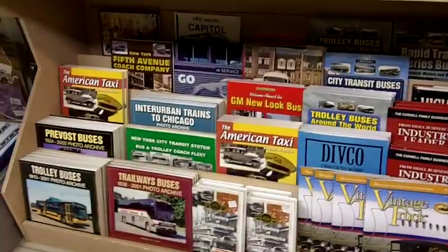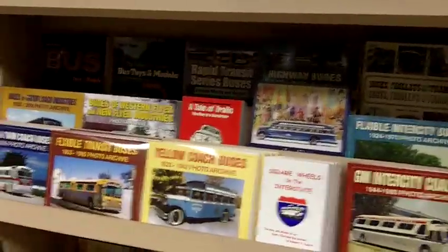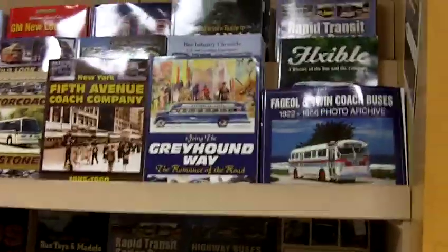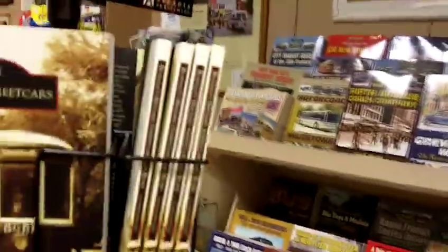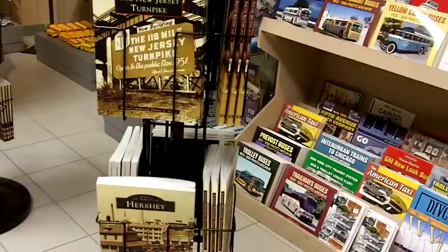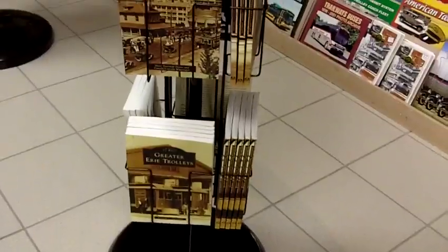Our bestsellers are our books. We carry all of the iconographic books on buses and commercial transportation. In addition to those, we have many Arcadia books on transportation, Hershey, Pennsylvania, and New Jersey turnpikes.